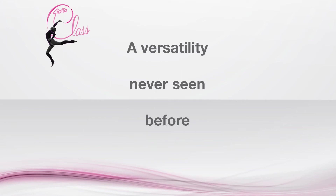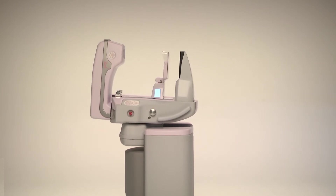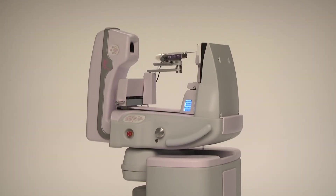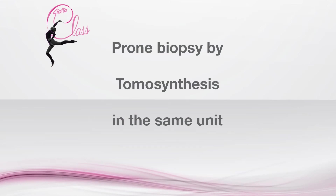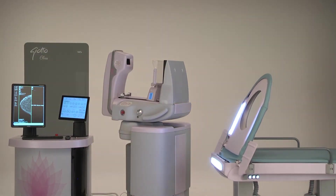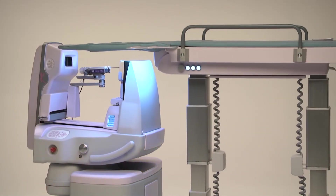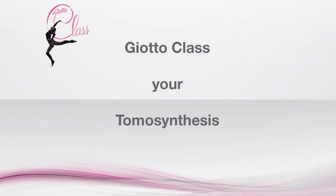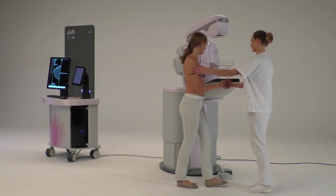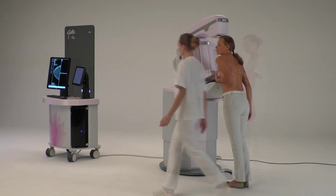Jotoclass offers versatility never seen before. The system can be transformed very easily and quickly into a dedicated unit for biopsies in tomosynthesis or stereotactic mode, with the patient in a prone or upright position. Jotoclass is a one-of-a-kind instrument that satisfies all of your clinical needs. Conversion from upright to prone is quick and easy. Thanks to its four wheels, the biopsy table can be quickly positioned and the breast centered, ready to start the biopsy procedure. Jotoclass takes advantage of gravity to more easily view retromammary tissue.